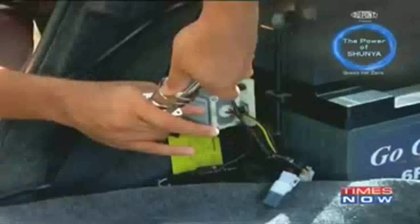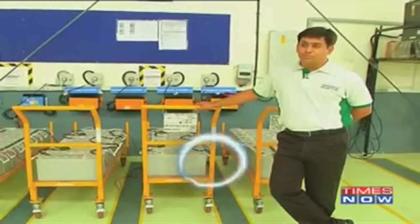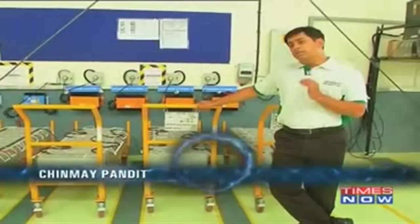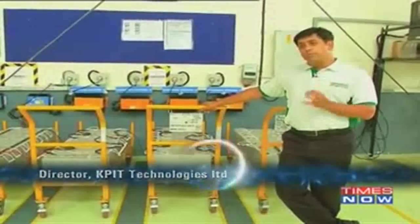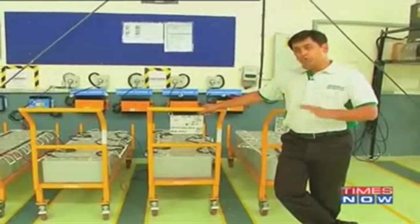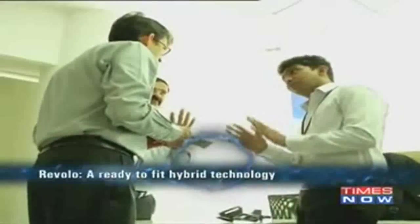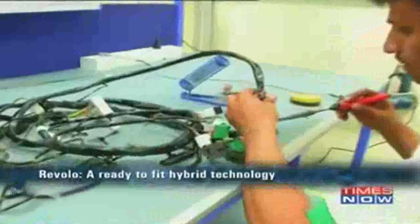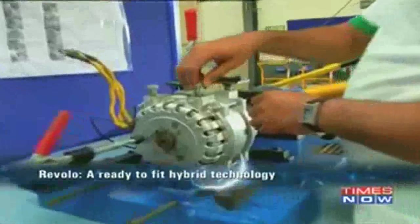So what exactly is Revolokit? It's a plug-in hybrid kit that can be plugged into vehicles to tweak its engine efficiency. The edge of the product is basically the intelligent use of an external source — electricity — to optimize the base engine as well as to bring down the emissions overall. Developed by KPIT Technologies Limited, this hybrid retro-fit system can be easily installed in most vehicles in less than six hours.